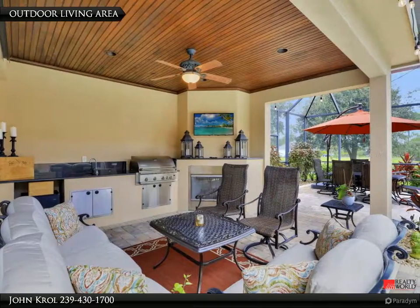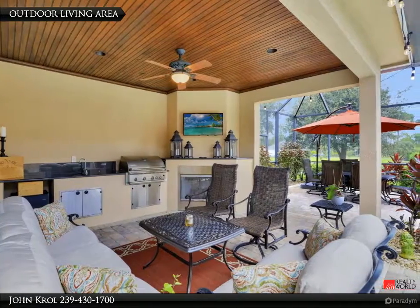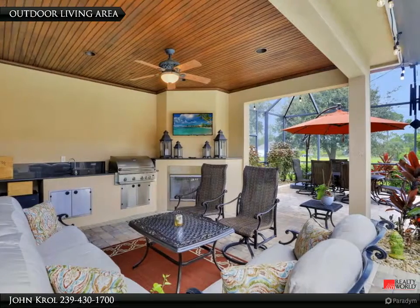There is plenty of space to enjoy dining under the screened outdoor living area, which features a gas fireplace and summer kitchen with gas grill, all under a custom wood ceiling.